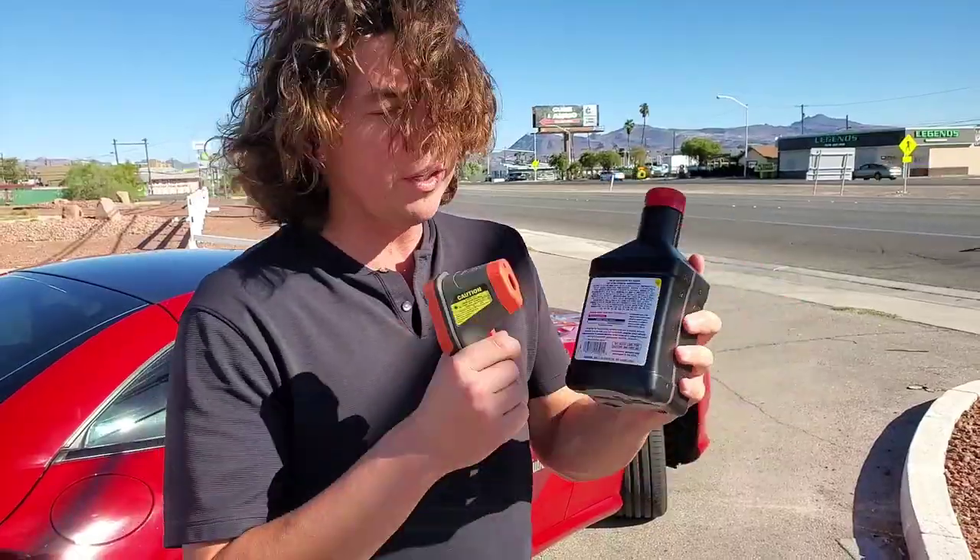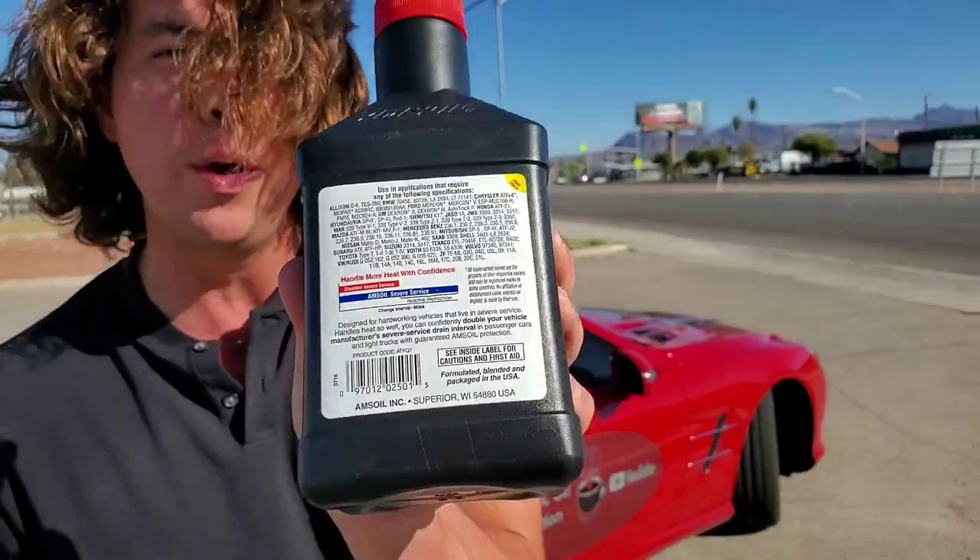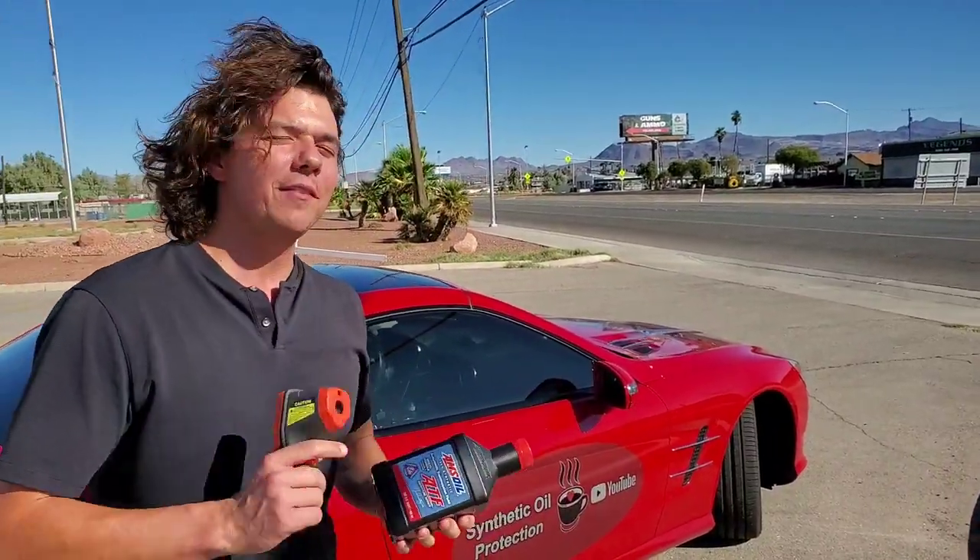The higher quality fluid you run, like an AMSOIL, it's good for double the severe service of an OEM fluid. Out here in high heat, the breakdown is exponential — for every 18 degrees hotter, your transmission fluid runs and oxidizes at twice the rate.